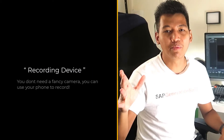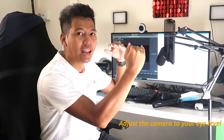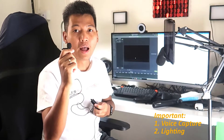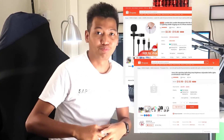First, you need a recording device. You don't need a fancy camera — you can simply use your phone, iPad, and a tripod. I'm using an iPad and a tripod right now. You need to adjust the height so it's at eye level. There are two important things: voice capture and lighting. You can use a clip-on mic or a ring light — you can buy one like this from a marketplace.